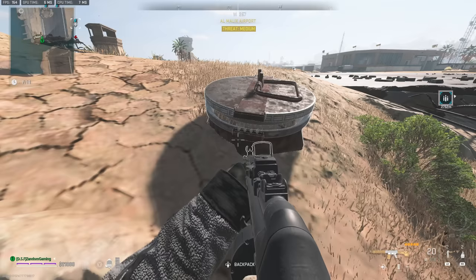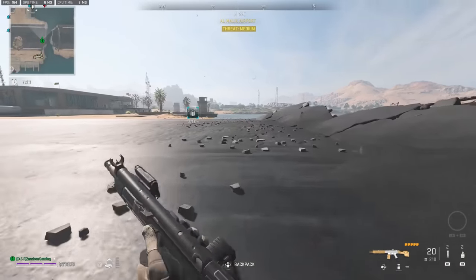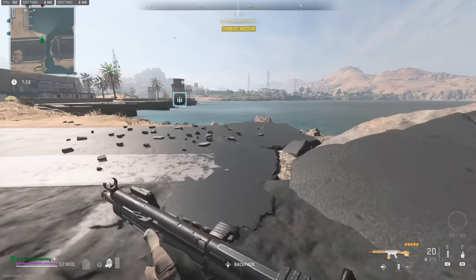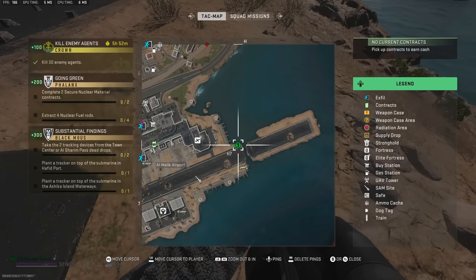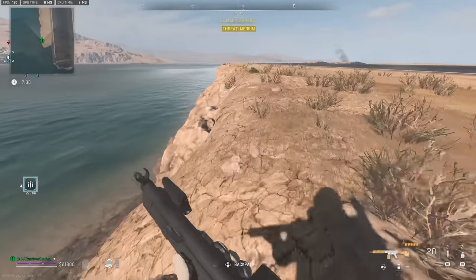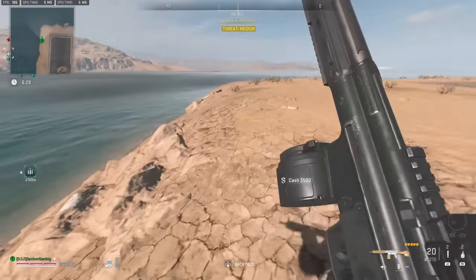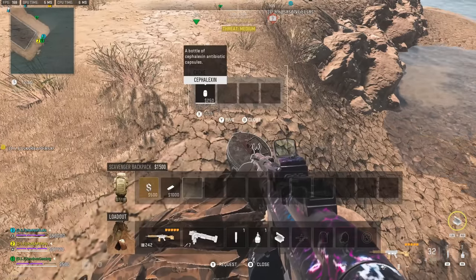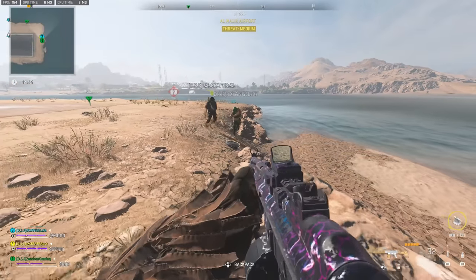Now we're going to get over to airport. There's one here, and over on the other side I do believe there is one — yep, here's one on the other side. You just need to run around the outside and you'll find them. There's another one — look at that, there's two in one run.